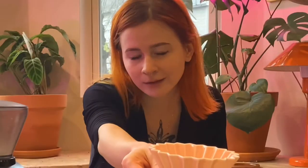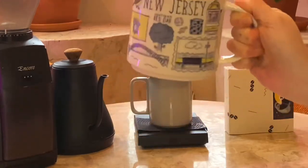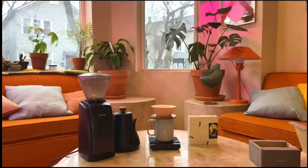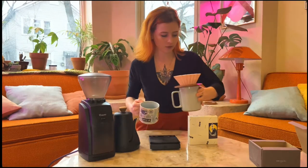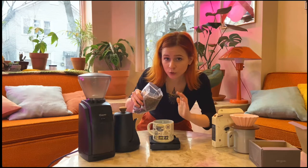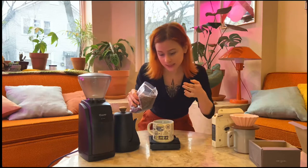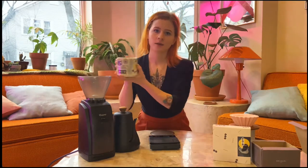I'm going to weigh my coffee in with this mug my brother got me for Christmas — it's a New Jersey mug. I'm a New Jersey native, born and raised. I'm doing a 20 grams in to 320 grams water out recipe today. 20 grams, grind setting 12 — done.